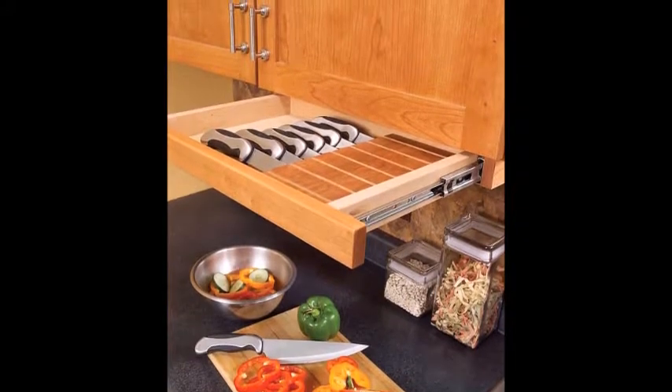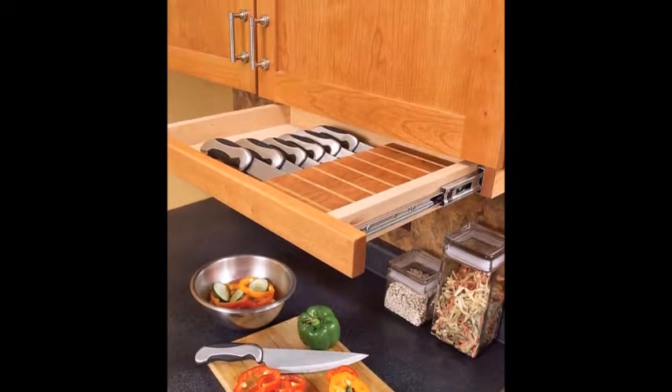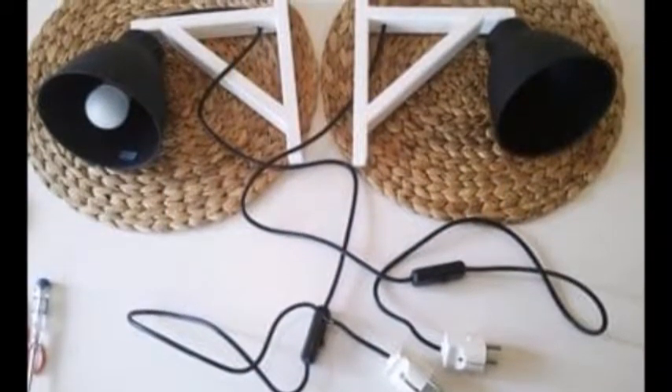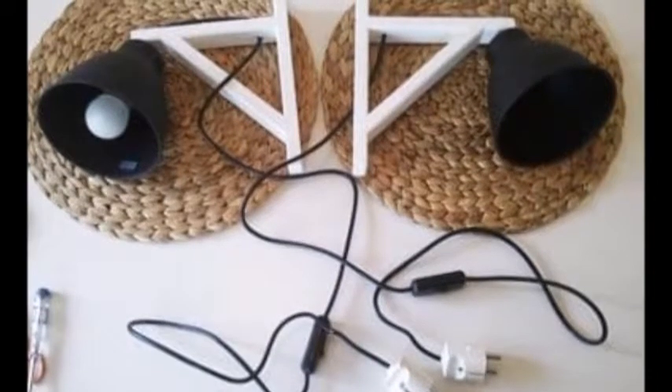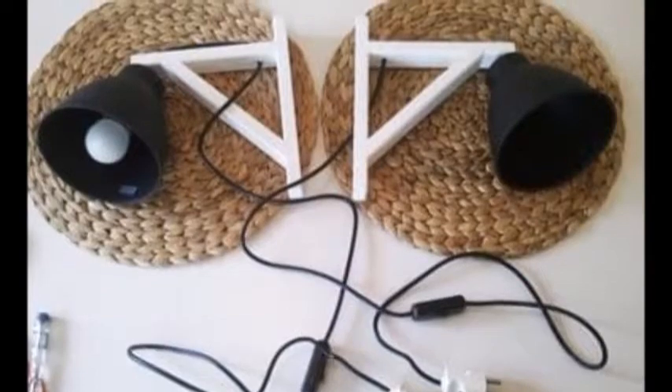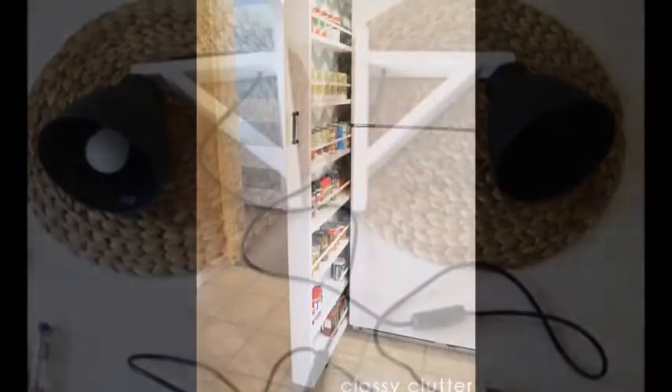22. An Under Cabinet Knife Drawer — can these drawers just come standard with every kitchen from here on out? Check out this site for directions on how to get this space-saving drawer. 23. IKEA Hacked Wall Hung Lamp — using a corded lamp and a wall shelf bracket from IKEA, you can make a wall-hung lamp that doesn't take up any floor or table space.